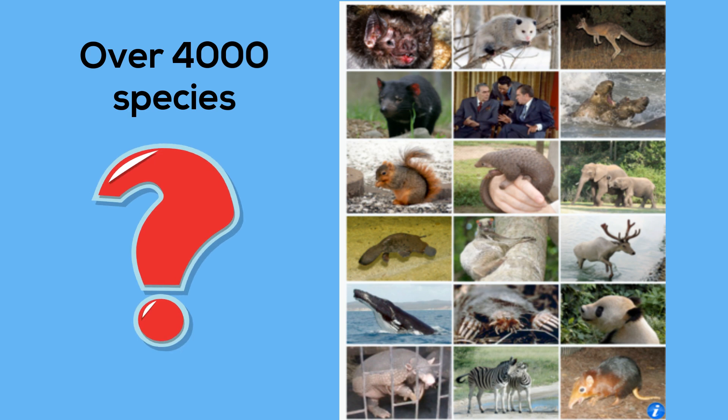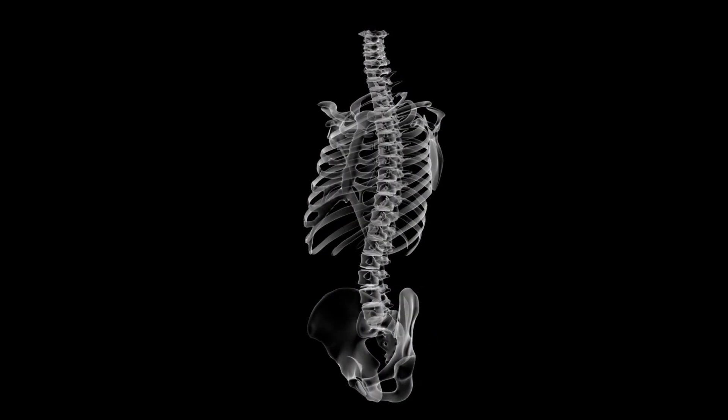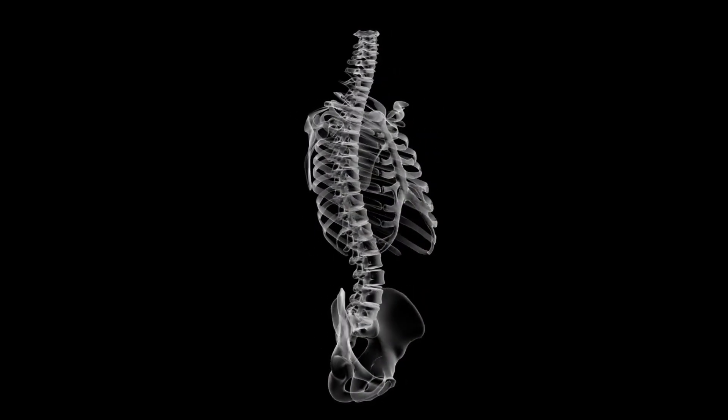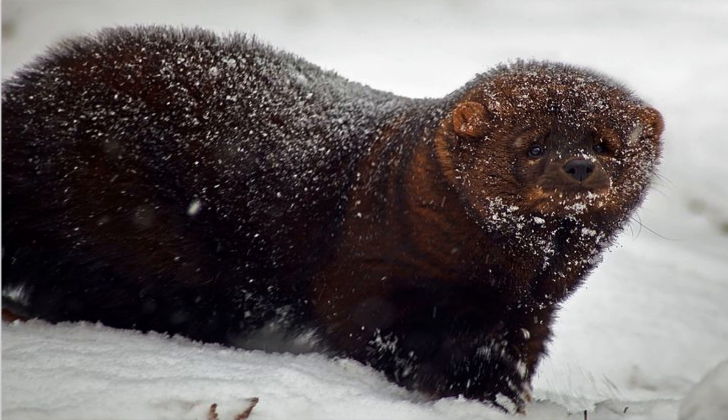But what makes a mammal unique? First, all mammals have a backbone and spinal cord. Next, they all have hair. The hair may protect the mammal from the sun, freezing rain, or slow water from evaporating.